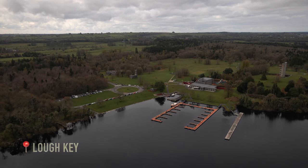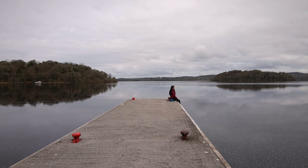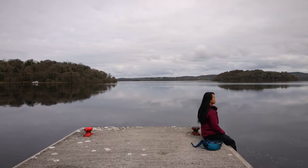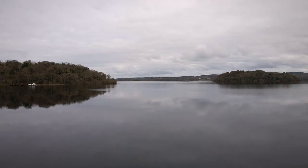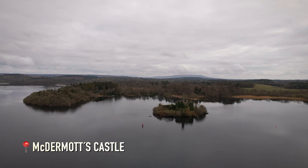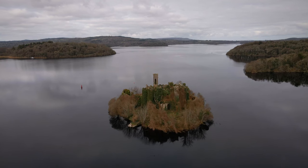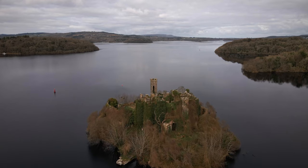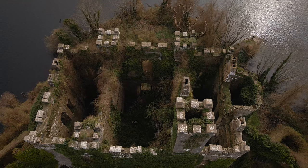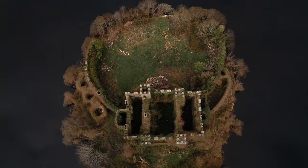We have chosen Lough Key Forest Park, near the town of Boyle, as the main location of our trip to Roscommon, due to the beauty of the lake and the big variety of activities held here. Lough Key contains over 30 wooded islands, some of them with old building remains. The most interesting ones are Castle Island — McDermott's Castle, rebuilt by the King family in the 19th century over previous medieval ruins, is probably the most recognizable monument of the lake.